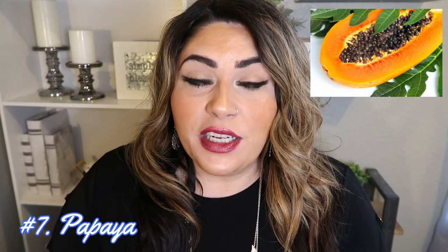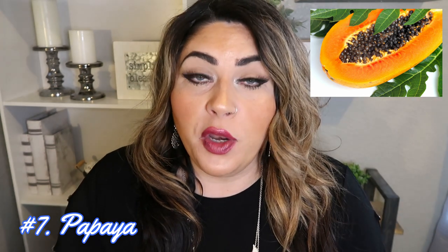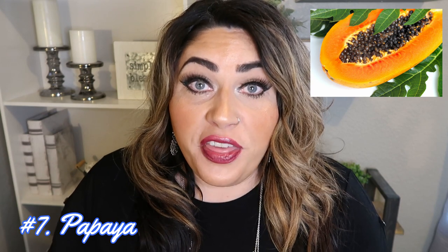Number seven are papayas. 80% of papayas tested contained little to no pesticides. Papayas are an amazing superfruit — they have 144% of your recommended daily intake of vitamin C, plus fiber, vitamin A, and folate in one cup. If you are concerned about GMO, I'd highly recommend buying papayas organic. But if you just want to eliminate excess pesticides, conventional papayas are the way to go and they are incredibly good for you.